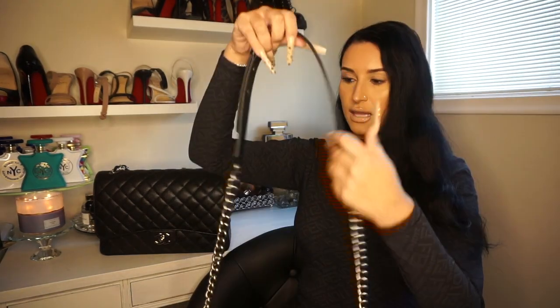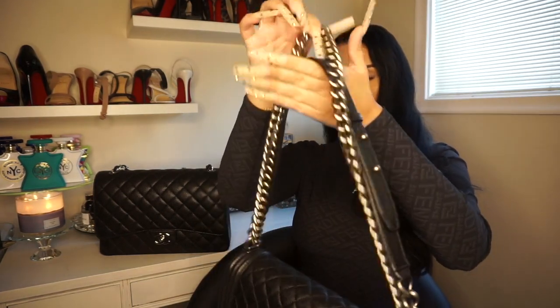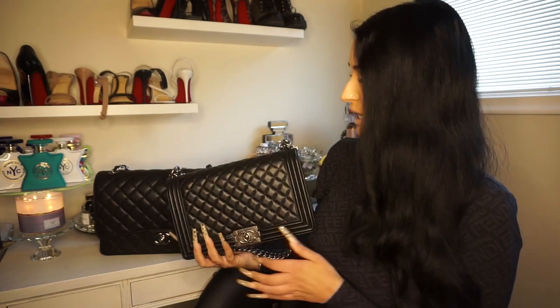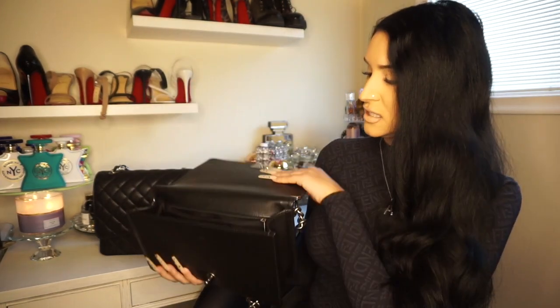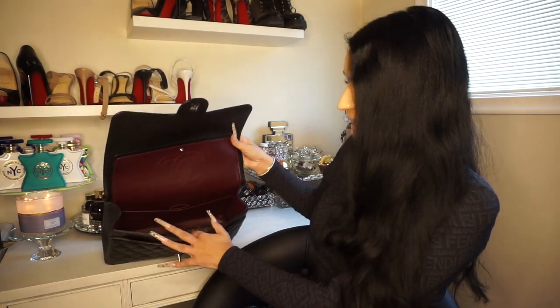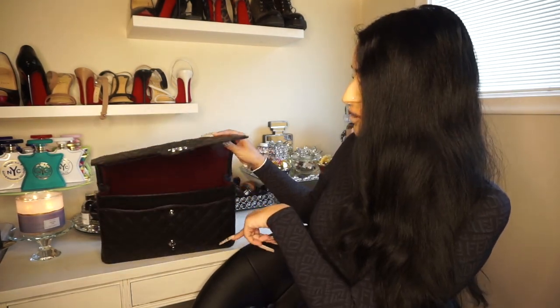Here's my Boy bag just so you guys can get a better comparison. If you are concerned with the chain digging in, the Boy bag may be a better option because it has this leather strap that protects from the chain — it doesn't dig in at all. The Boy bag is actually way more comfortable just because it's not a classic flap, and it is smaller. I have my zippy wallet in here and that fits in this bag no problem too.